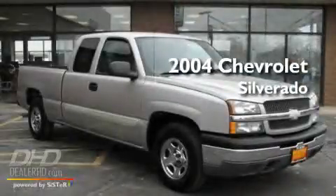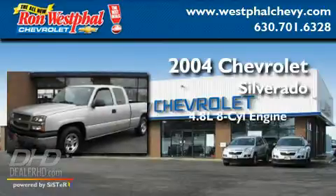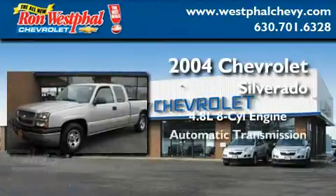This is a 2004 Chevrolet Silverado. It features a 4.8 liter 8-cylinder engine and an automatic transmission.